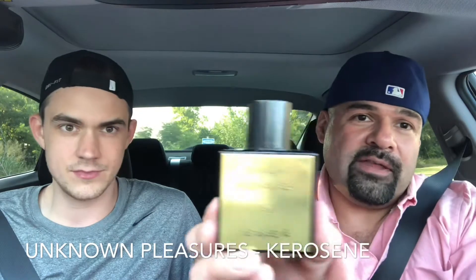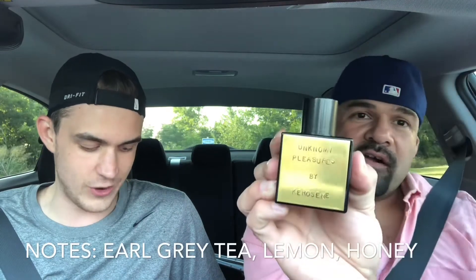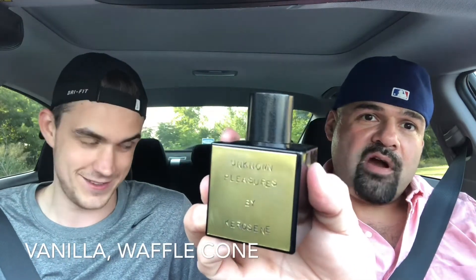We're gonna do first impressions of two fragrances from the house of Kerosene: Unknown Pleasures and Blackmail. These are courtesy of Brandon — he buys a lot of fragrances and lets me try them out. We're starting with Unknown Pleasures. Here's the bottle — they don't come with a box, they come in a bag, and they're actually hand-stamped. He puts a piece of metal down and stamps it in there. The notes for this one are: earl grey tea, lemon, honey, bergamot, Tonka, caramel, vanilla, and waffle cone. So it's a gourmand.